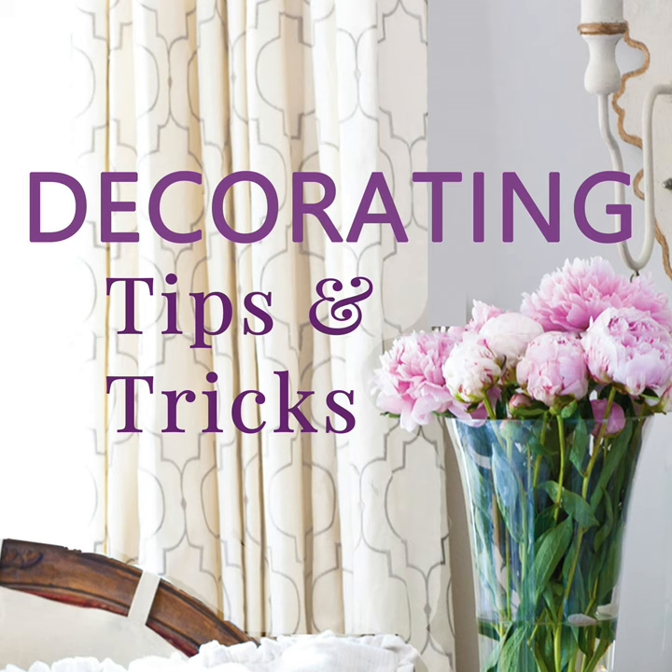Hey everybody. I'm Kelly Wilkness here with Anita Joyce, and this is Decorating Tips and Tricks. Today is how to decorate like a designer. And if you've been listening here, you're probably already doing a lot of this already, but this is going to be a great masterclass on how to decorate and get that designer look without hiring one.